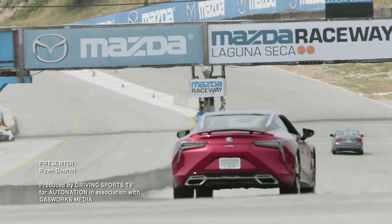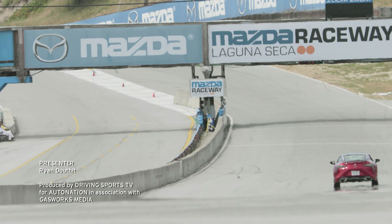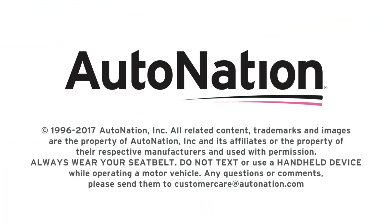To schedule a test drive of the new LC500, visit your local AutoNation-affiliated Lexus dealer today. Get started at AutoNation.com.